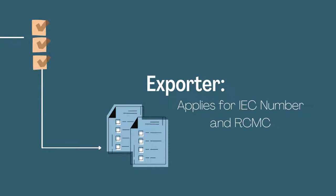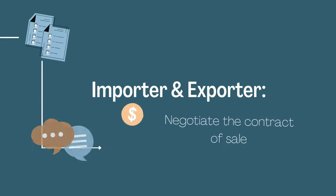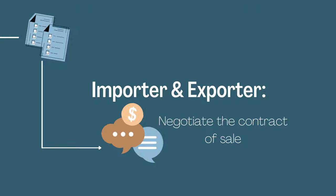The exporter is then responsible for applying for an import-export code number and registration cum membership certificate. The importer and exporter negotiate the contract of sale. This includes terms of payment, delivery, transportation, etc.